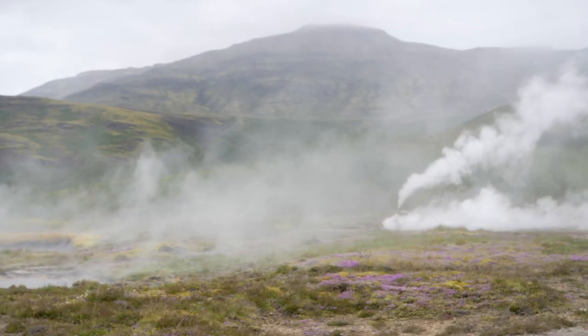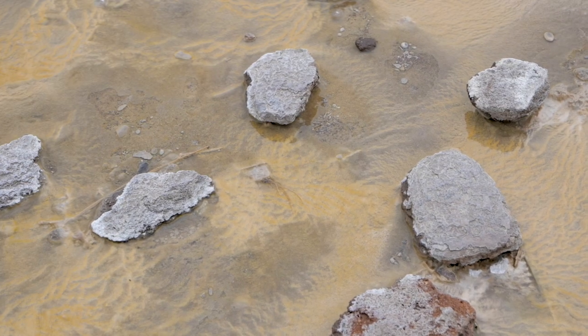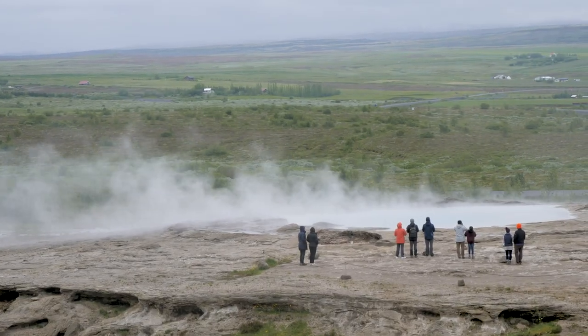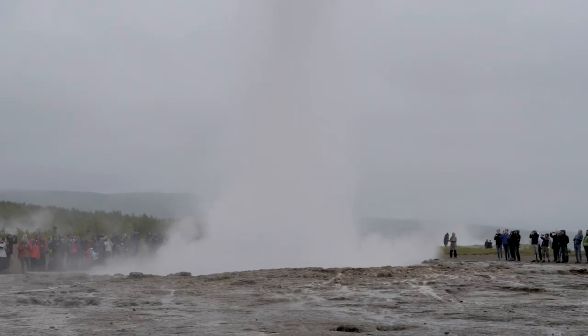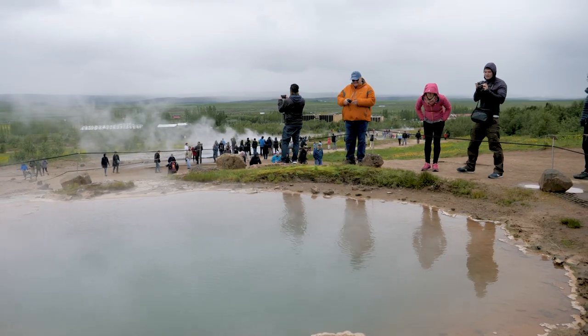We have now just arrived at the geyser — I think that's how it's pronounced, I have no idea. Basically the ground is steaming, there are water jets coming out of the ground, it's pretty crazy here. I really do feel like we're on some prehistoric island with these volcanic eruptions going off around us.